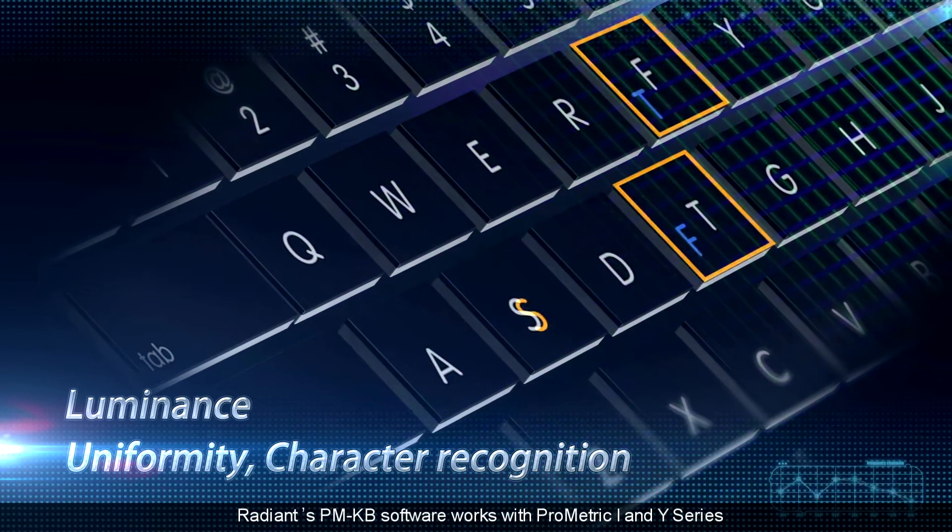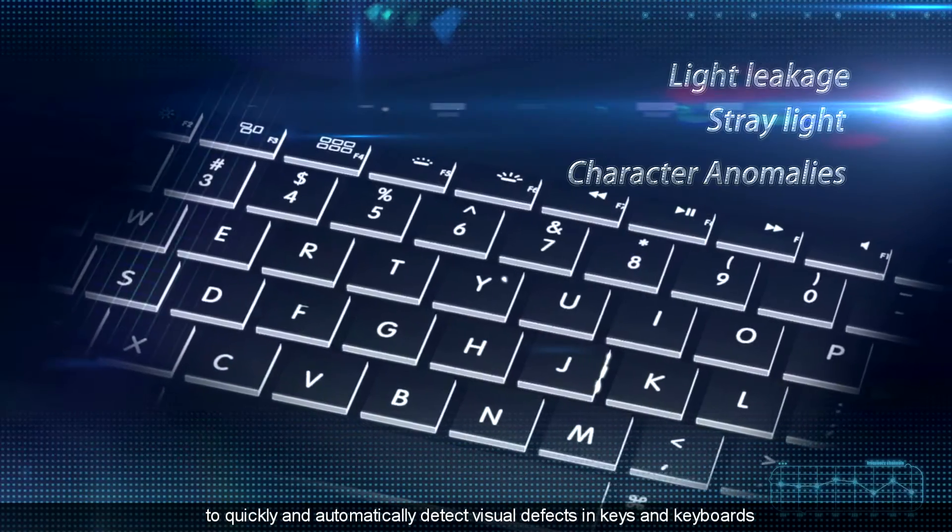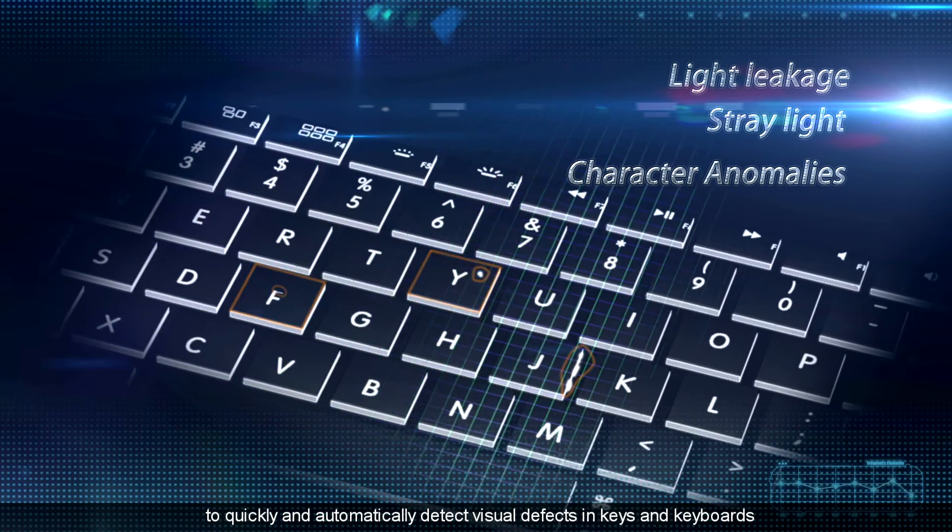Radiant's PMKB software works with Prometric I and Y-Series to quickly and automatically detect visual defects in keys and keyboards.